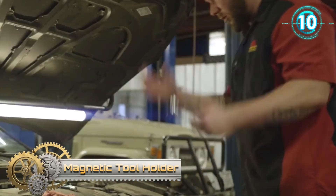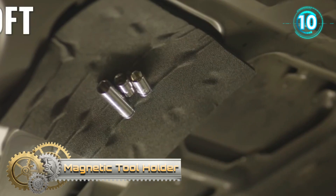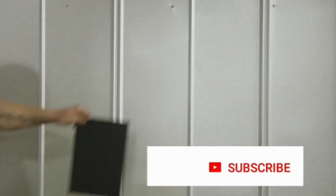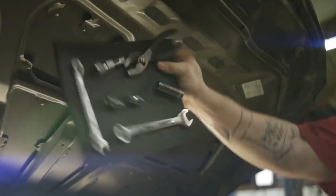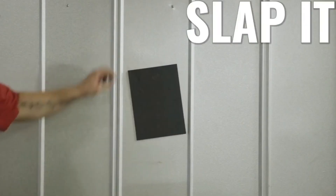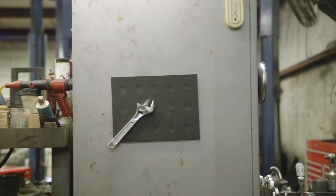Magnetic Tool Holder. The magnetic holder is a great surface to place your tools and hardware, keeping them organized and secure. It provides plenty of room to accommodate a variety of size projects and the flexible structure means it conforms to the surface it's placed on. Keep your tools close and within easy reach by attaching the flexible magnetic holder to a fender, door, toolbox or any other metal surface.